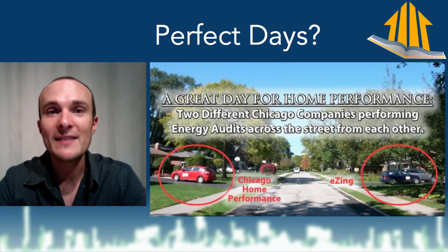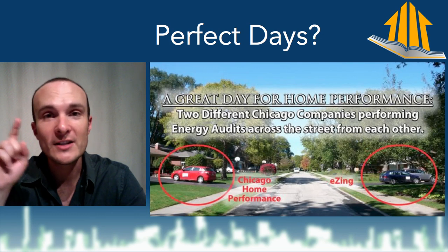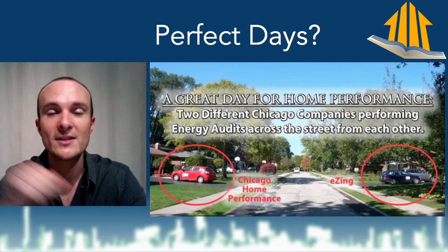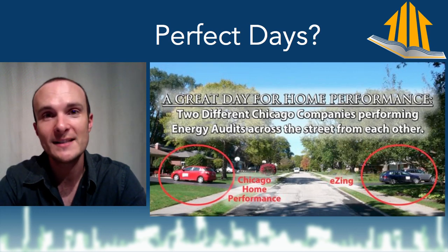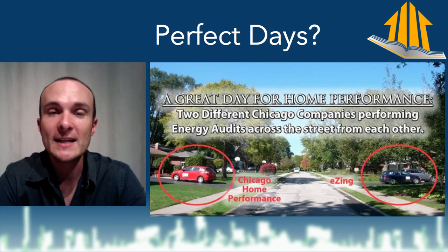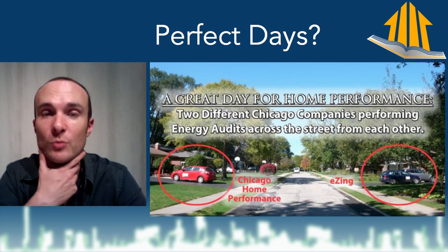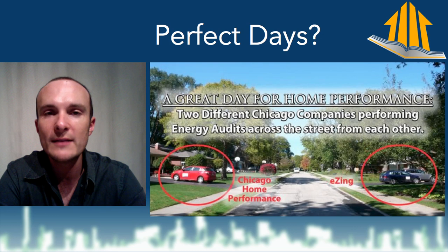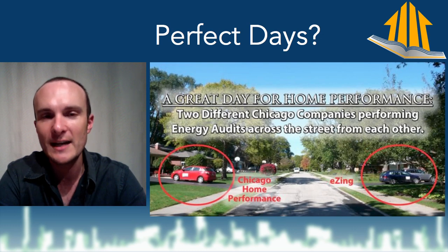On perfect days when it's 70 degrees outside and 70 degrees inside, there is no reason you can't do a really good job of a building performance analysis. There is always a delta T in a home, and delta T is of course a difference in temperature. What most people think of when they say you need a really cold or really hot day is an infrared camera. The infrared camera is cool, but it is not the most important tool in your kit.